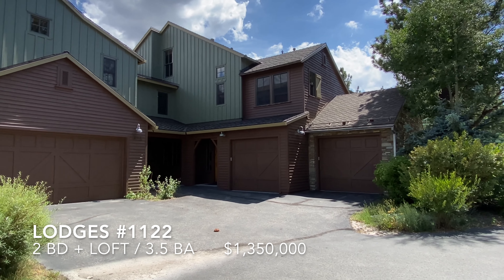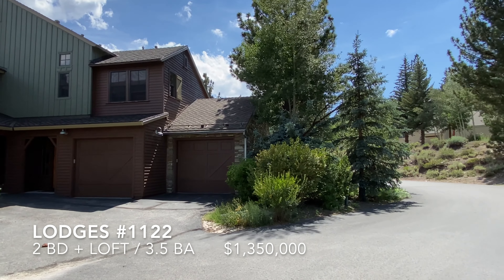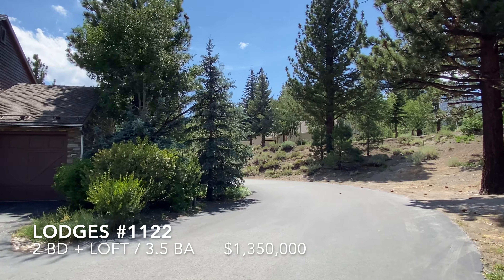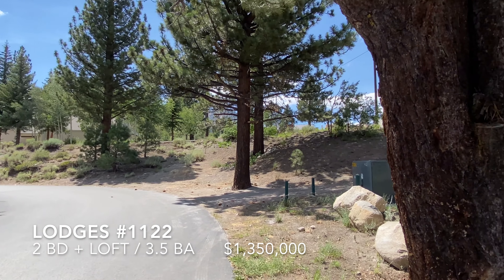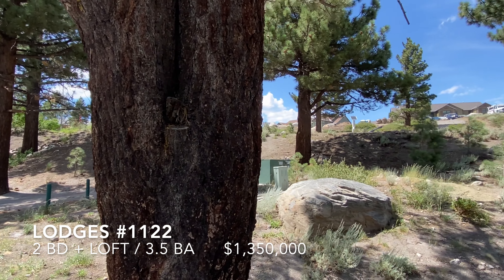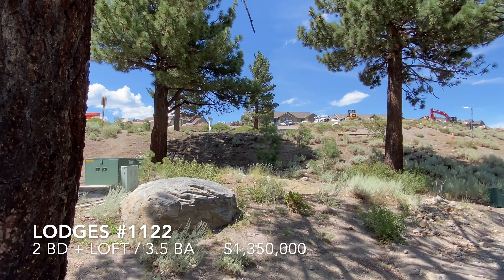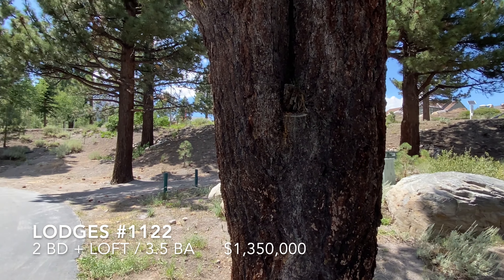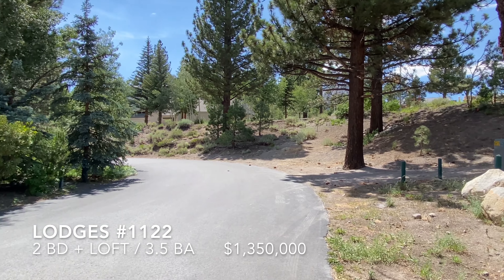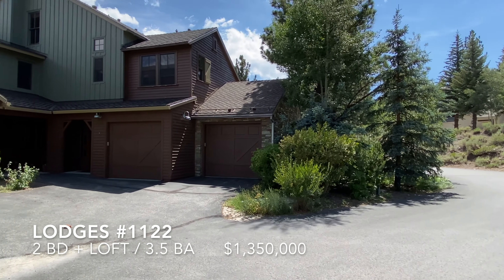This is Lodges 1122, a two-bedroom loft, three-and-a-half bath, one-car garage, right down here at Old Mammoth Road. They're building the new Creek House units right across the street. Right there is a Red Line shuttle stop — very convenient location. Snow Creek Athletic Club is right across the street. Beautiful summer day here in Mammoth.